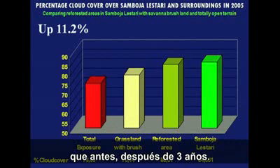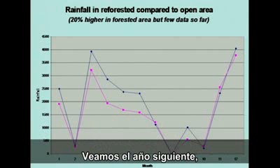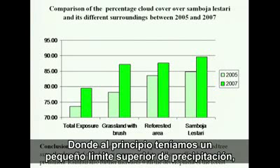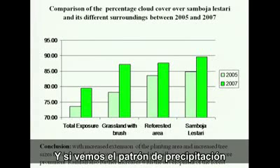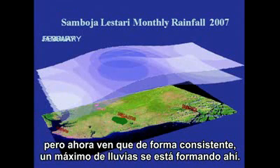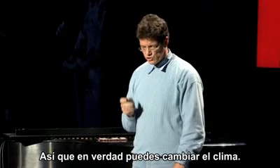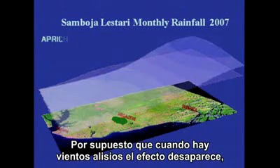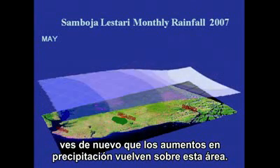There is now 11.2 percent more cloud cover — already after three years. Rainfall was already up 20 percent at that time. Looking at the next year, that trend continues: the cap of higher rainfall is now widening and getting higher. Looking at the rainfall pattern above Sumboja Lestari, it used to be the driest place, but now you can see consistently a peak of rainfall forming there. When trade winds occur the effect disappears, but as soon as the wind stabilizes, the rainfall peak returns.